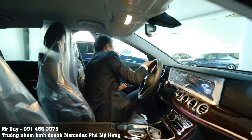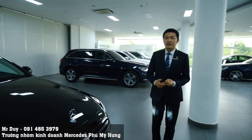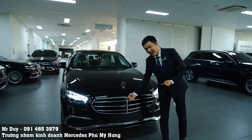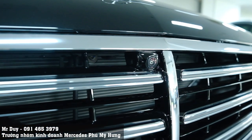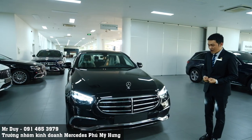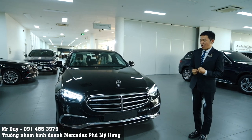Bây giờ Duy sẽ cho các bạn xem phần nâng cấp trong năm 2022 của chiếc xe Mercedes-Benz E200 Exclusive này, bắt đầu từ bên ngoài. Đầu tiên, ở gương lưới tản nhiệt chúng ta sẽ thấy có một cái camera - đồng nghĩa với việc chiếc xe được trang bị hệ thống camera 360 độ, giúp cho việc lái xe quan sát toàn cảnh và an toàn hơn rất nhiều.